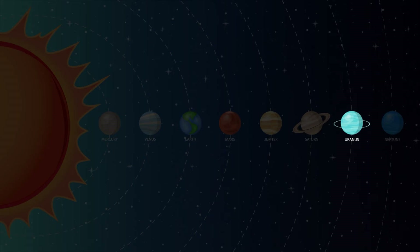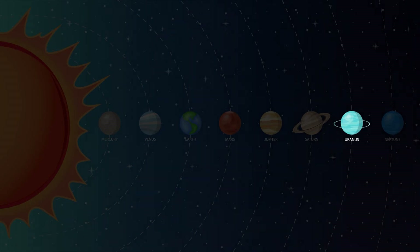Uranus is the seventh planet from the Sun. Uranus is so far away that you need a telescope to see it. Uranus is the coldest planet in our solar system. The temperature on Uranus can reach negative 371 degrees Fahrenheit. Uranus is often called the ice giant.